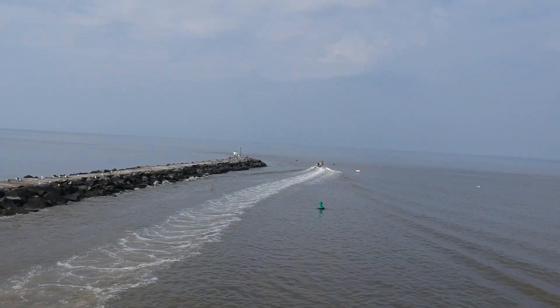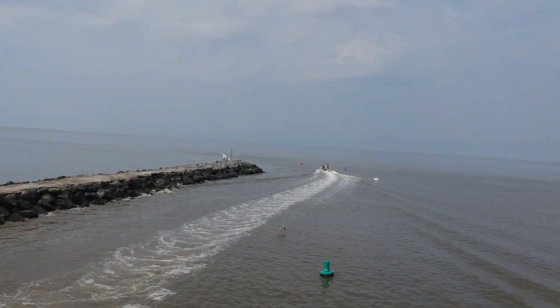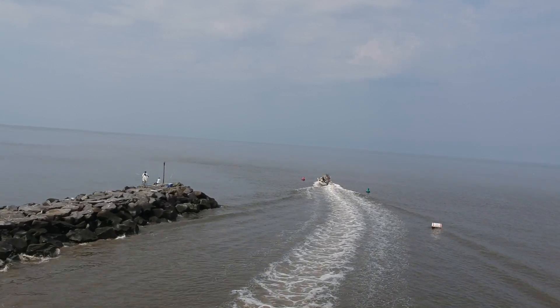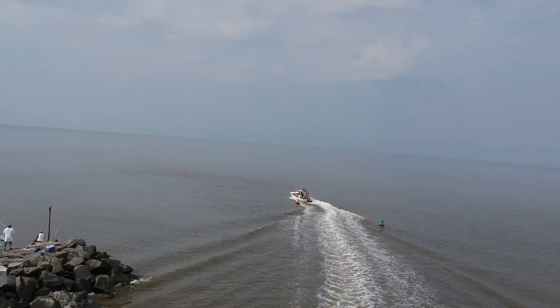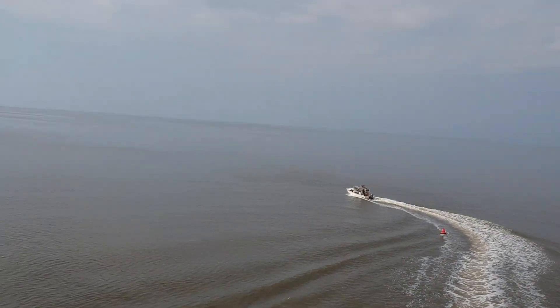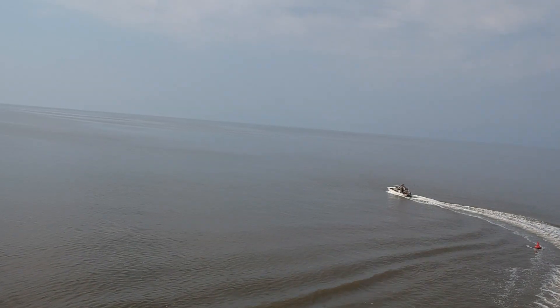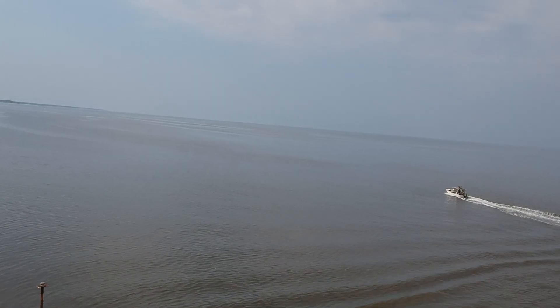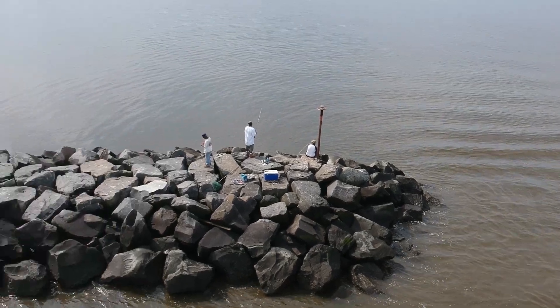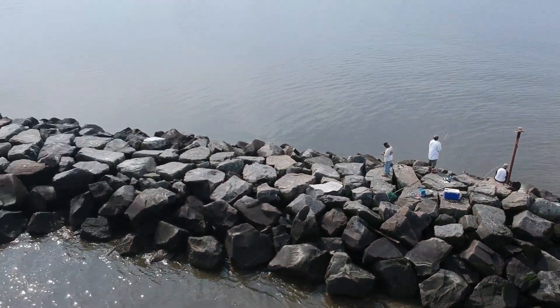Here you can see the jetty at Reed's Beach and how far out it actually goes. They paved in between the stones for a good portion of it — I think there's a little bit at the end that's still the old way. I got all the way out but the boat still won that race since I gave them way too much of a head start.